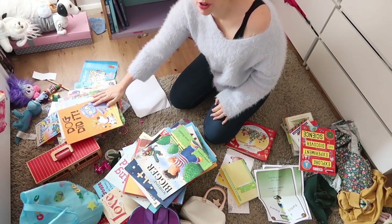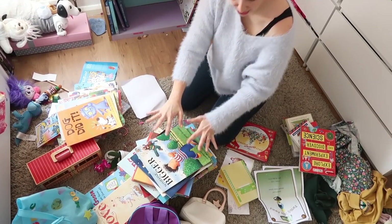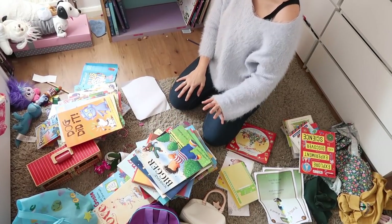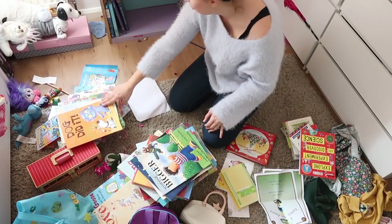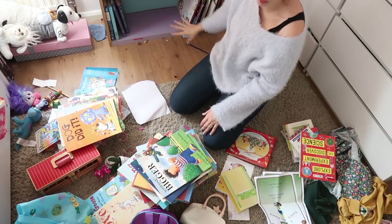So these ones to get rid of. These ones are more William's range so they need to go in his room now, which is going to cause me a problem. But these ones to get rid of, and I've got loads of space now that I can move some of the ones on their bed down.